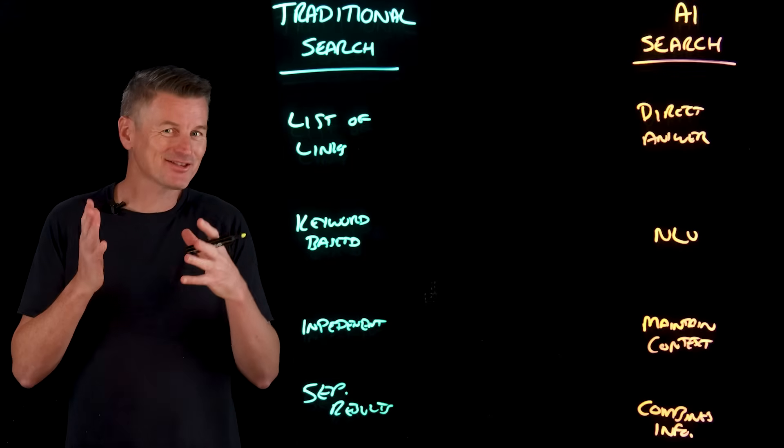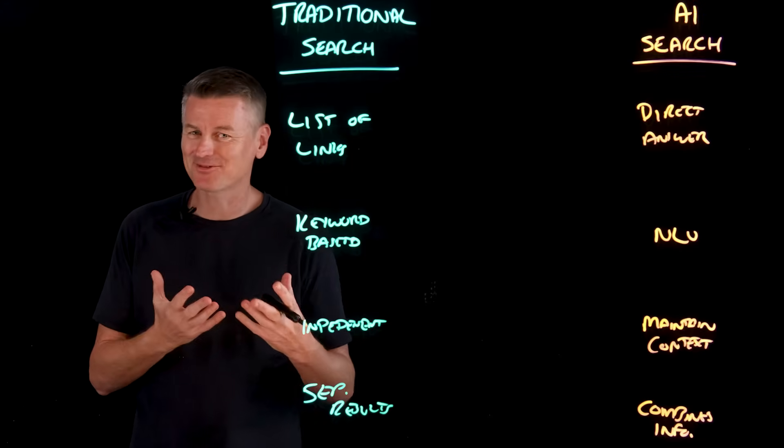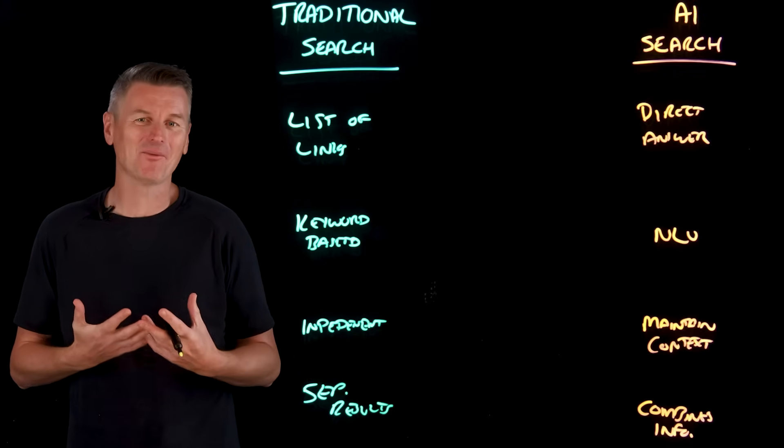AI search isn't just changing how results are displayed — it's really challenging how the entire web has been built. For years, websites have been optimized for traditional search engines using a practice called SEO — search engine optimization — to rank as high as possible in results pages. But what happens now when the result of an AI search isn't a list of links, but instead written text incorporating snippets from multiple web page sources?